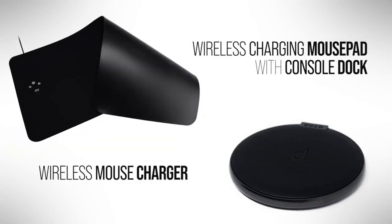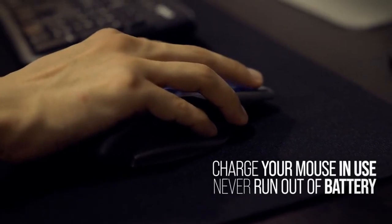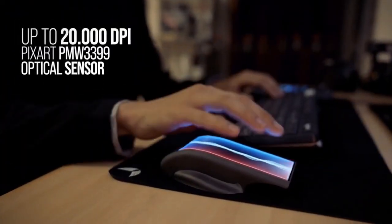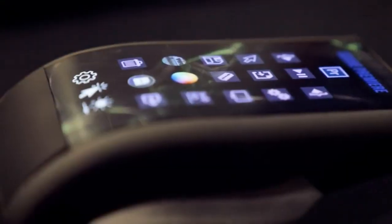Weighing in at just 113 grams, it's both lightweight and ergonomic. What truly sets the Doer apart is its user-friendly software. This software allows you to seamlessly drag and drop shortcuts, tools, and widgets from your favorite programs directly onto the mouse's screen.